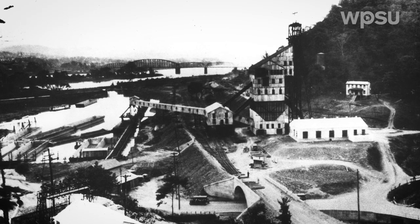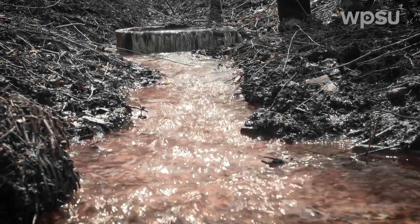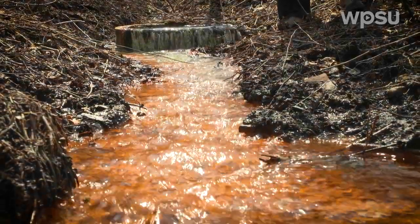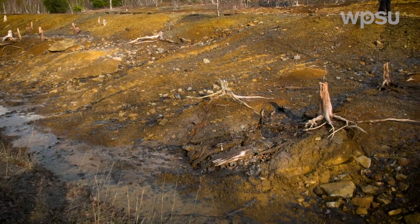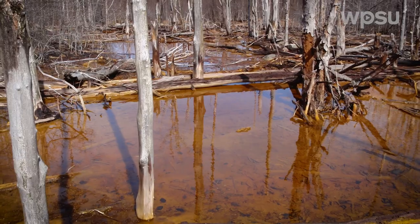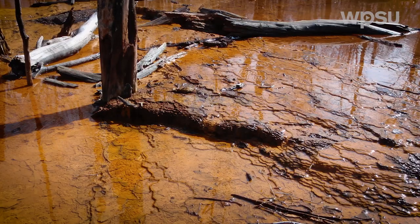The coal mine drainage is a challenge because so many of the operations that created the problem have gone bankrupt and aren't there anymore to deal with it, and they've generated a pollutant source that could last for thousands of years.